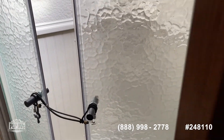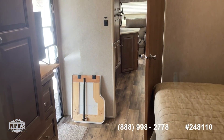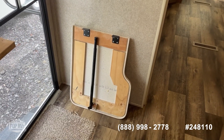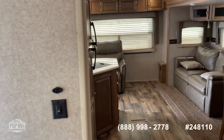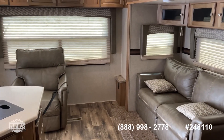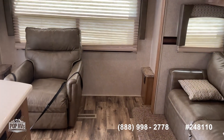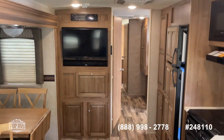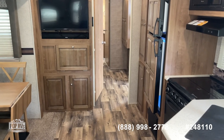I don't think the previous owner used it a whole lot. They were doing a remodel on their home and lived in this for about six months, and now it's available. Nice beautiful unit — 30 feet 10 inches long. Nice size. Come see this one for yourself and get ready for your next adventure.